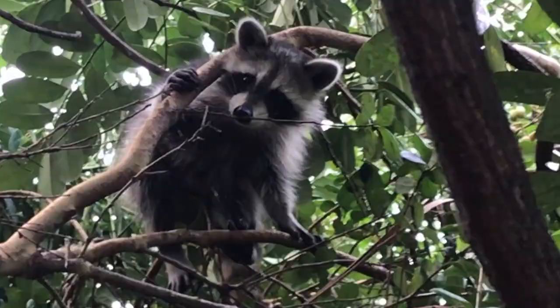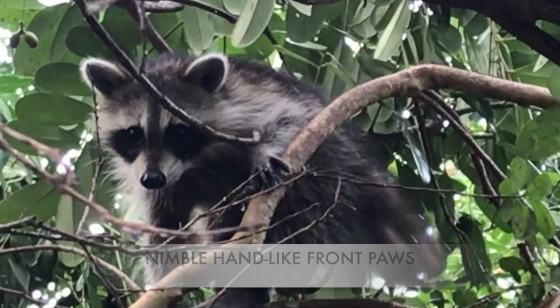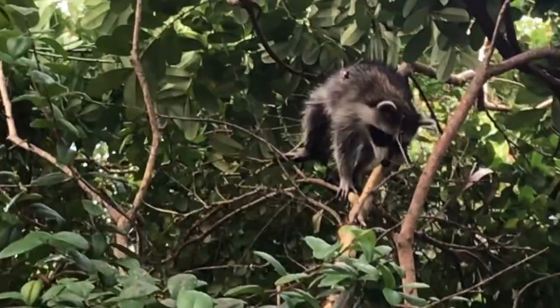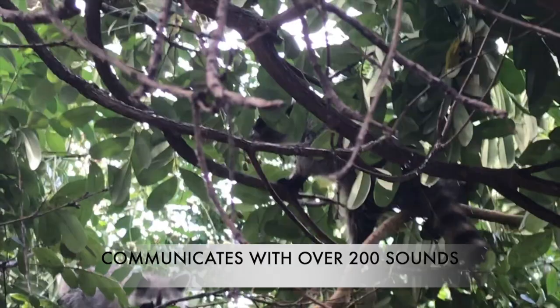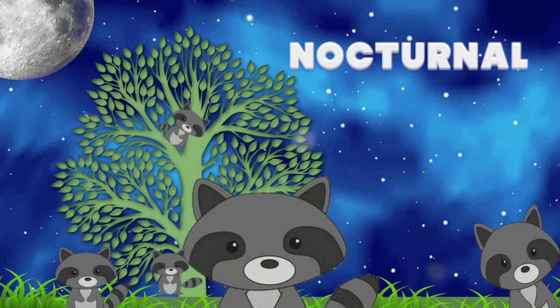It's wise not to approach raccoons too closely because they're known to get aggressive. Because they have nimble, almost hand-like paws, raccoons can get to foods that other animals can't. They grasp at tree branches, harvest nuts and fruits, and can even lift the lids off a garbage can. Raccoons communicate with each other using over 200 different sounds and 12 to 15 different calls. Nocturnal in nature, raccoons are mostly active in the nighttime.